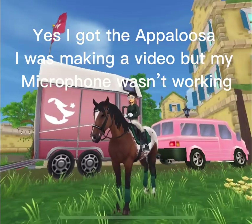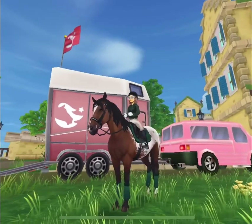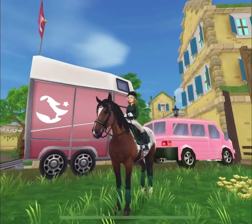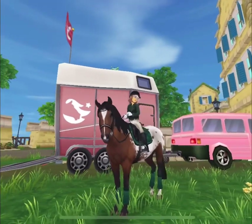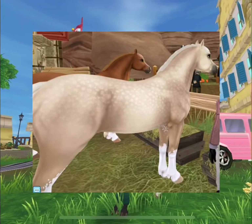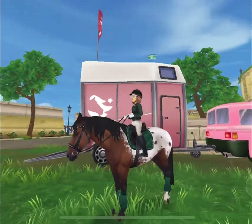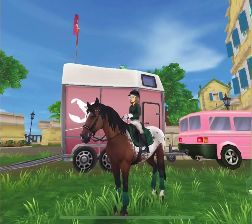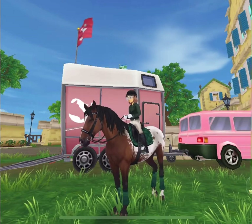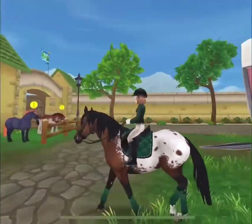Hello everyone and welcome back to my channel! Today we will be getting one of the Welsh ponies here in Fort Pinta. Apparently I haven't earned Hermit's trust, so I was going to get the palomino one — I'll put it up on screen so you can see it. It's a really cute, really light palomino, but I sadly can't get it because Hermit doesn't trust me. I find myself very trustworthy.